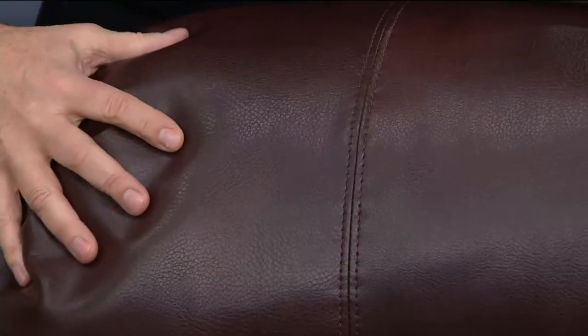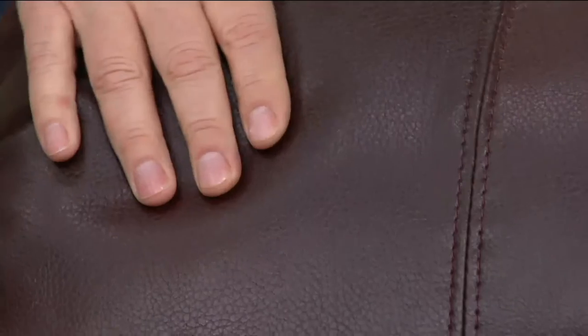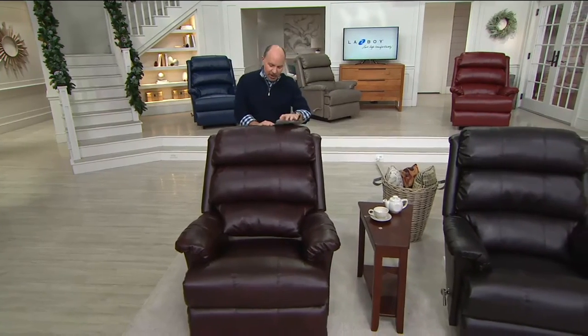We're going to demonstrate this fabric because it has the look and feel of a wonderful, soft leather and yet it's water repellent. It has scuff resistance and color fastness. We're going to show you all that.